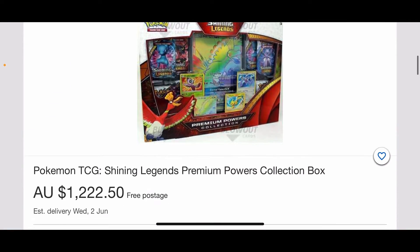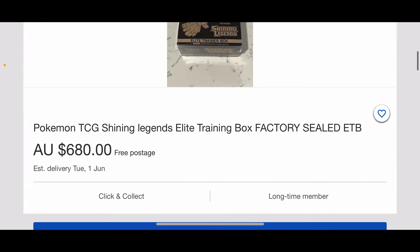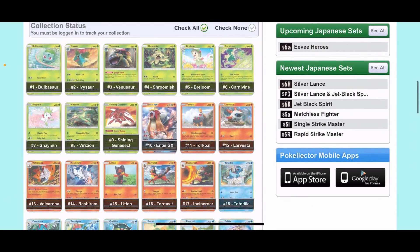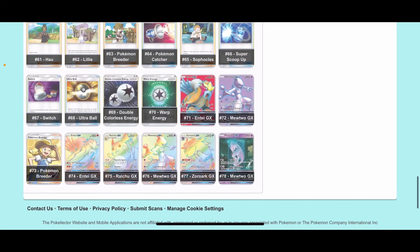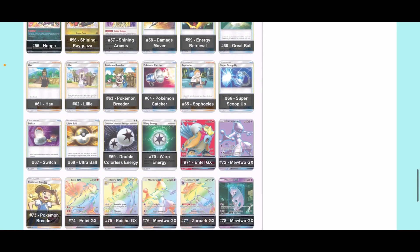You also have this Shining Legends — you can get them in ETBs, and as you can see, they're a premium collector box. This one is also a little expensive, but you do get better cards out of it. You get your Shining Jirachi, Shining Celebi, and you also get a Shining Mew as well. The full arts are decent cards as well.